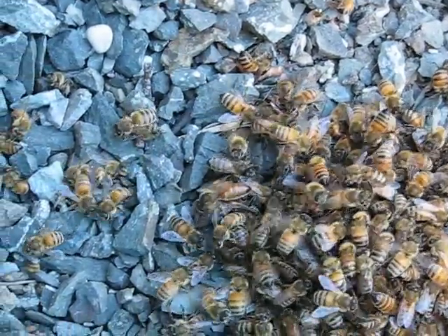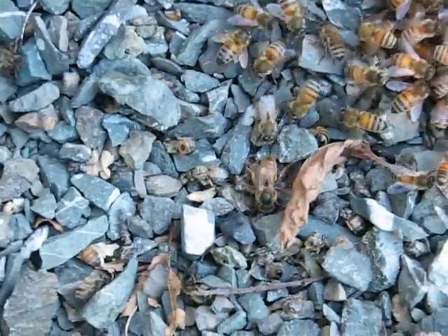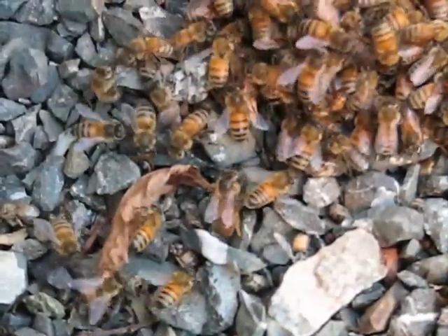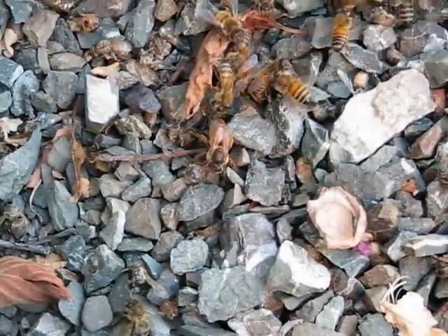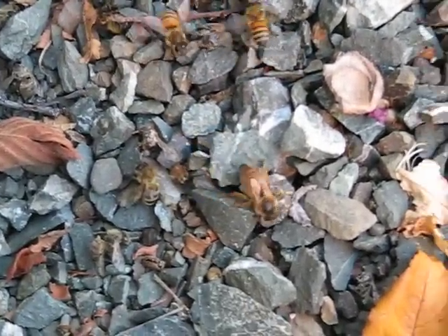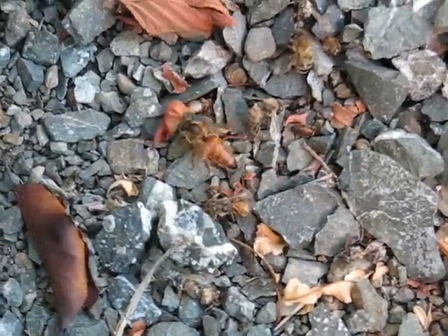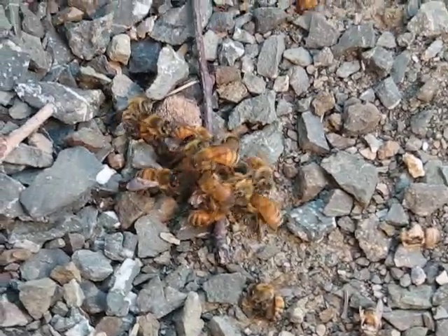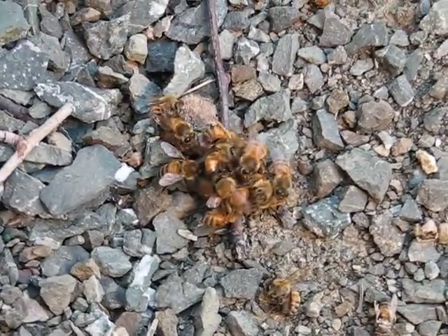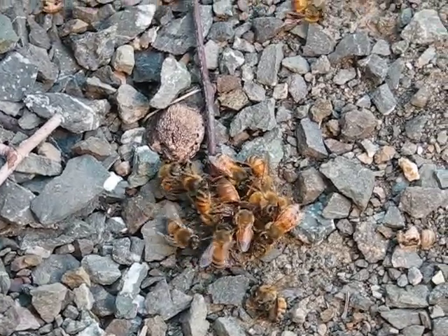There she goes — there she goes. I don't know why they're not doing anything about her now. It seems to be her. We've been watching a queen get balled, the ball kind of broke up, and the queen walked away. While the video was off I picked the queen up and put her in front of the hive and she walked right in.